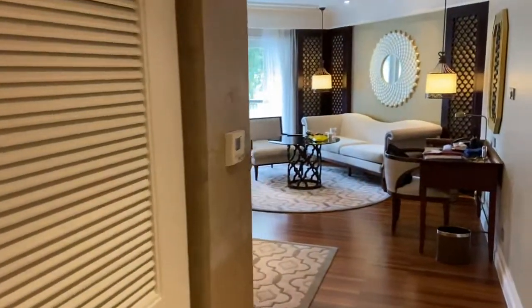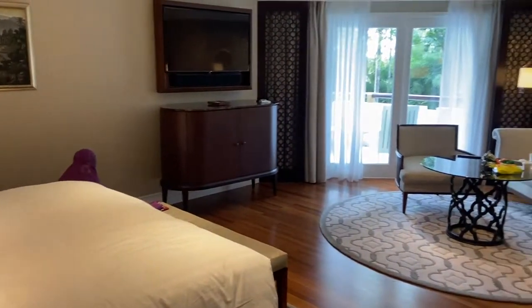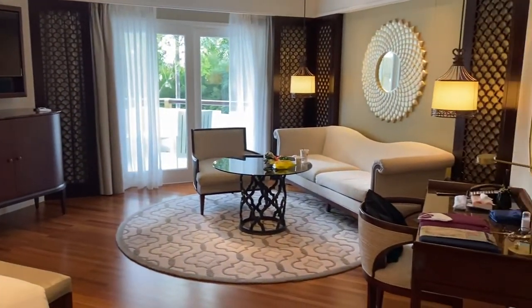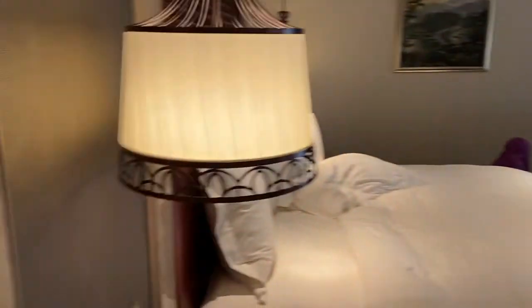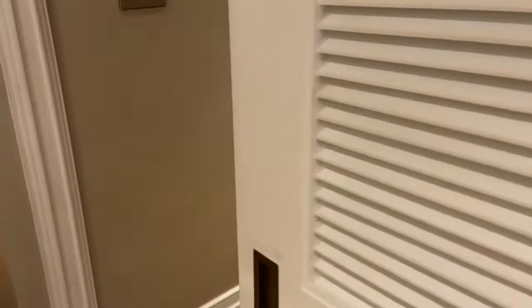Let's take a look at the room. Wow. It's pretty nice. Let's start with the bathroom over here. Oh, the thermostat — 24. This is nice.